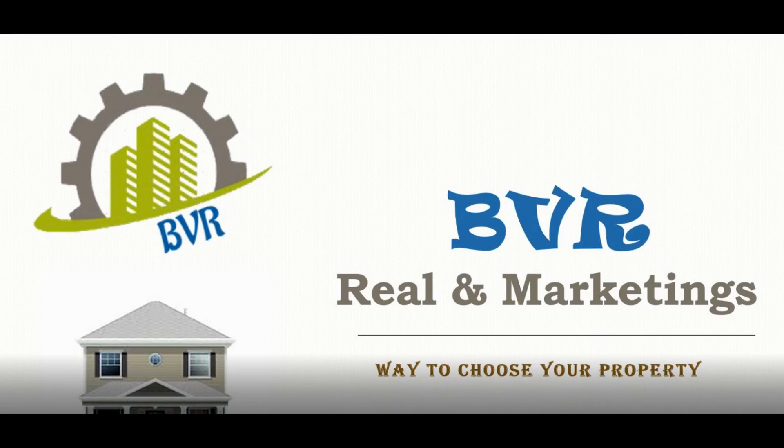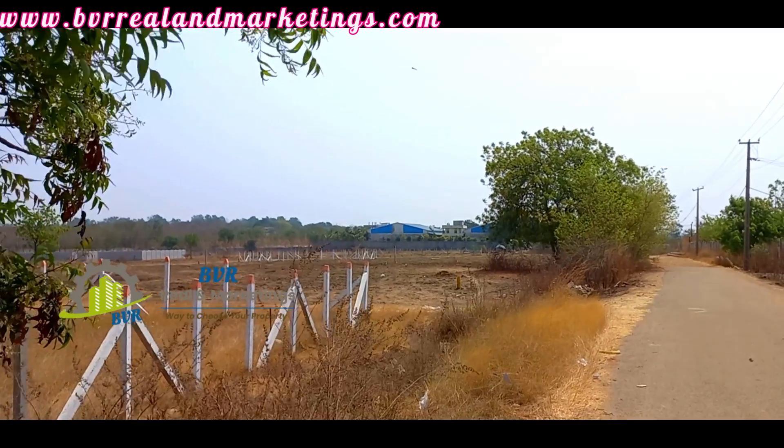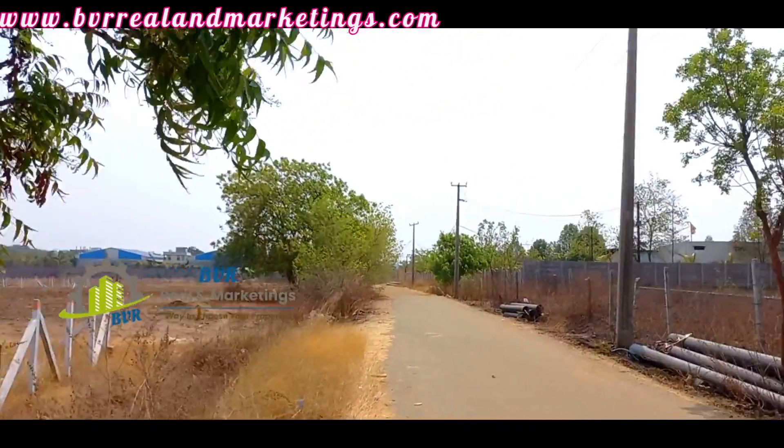Hello everyone, welcome to BVR Real & Marketings. If you want to subscribe to our channel, please do subscribe to our channel. In this video,